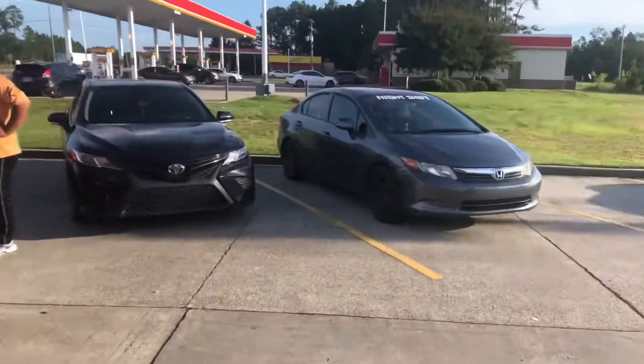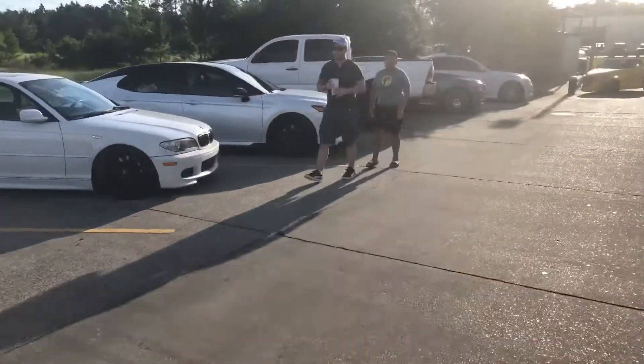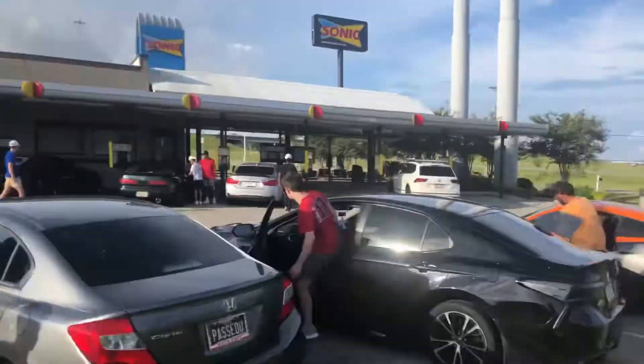Another BMW, a Swag Mustang, Camry, Honda Civic, BMW, and a Toyota Camry Hybrid. We are rolling out — Cars and Coffee!